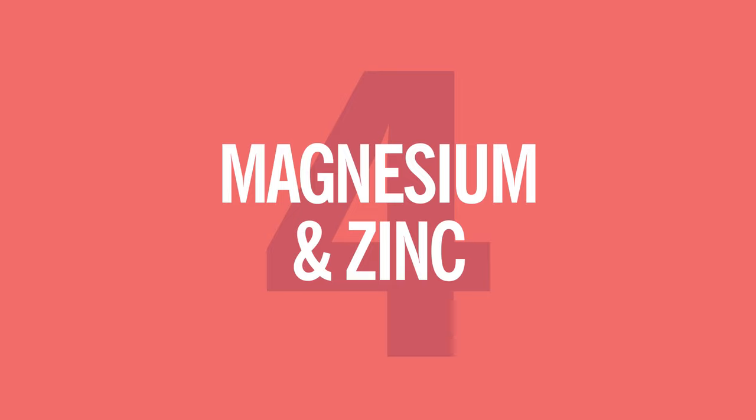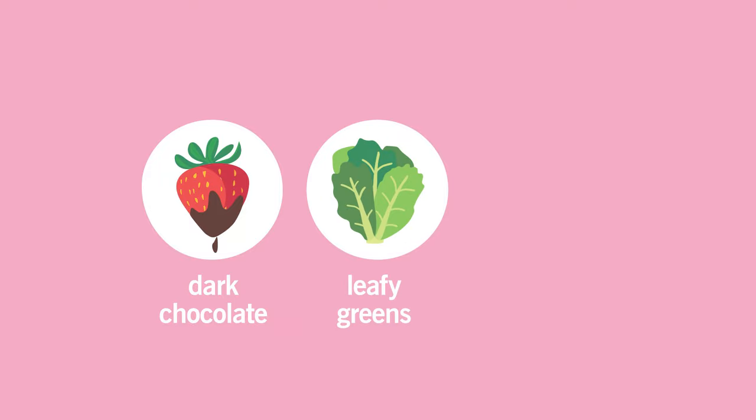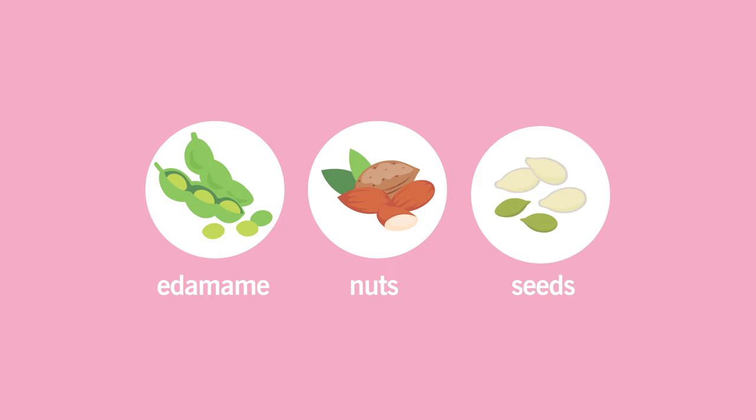And number four, foods high in magnesium and zinc can sometimes have a positive effect on your periods. Magnesium is a natural muscle relaxer, so it may help with cramps. Magnesium-rich foods include dark chocolate in small amounts to avoid getting too much sugar, leafy greens like arugula, dark lettuce, kale, and spinach, black beans and edamame, and nuts and seeds, especially almonds and pumpkin seeds.